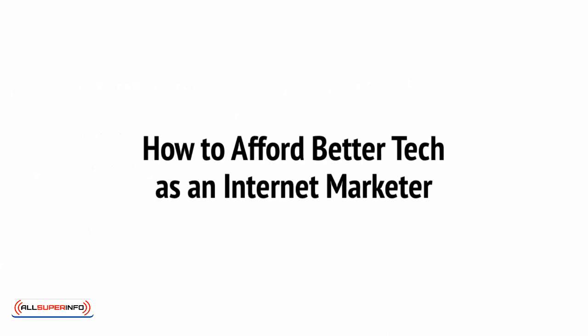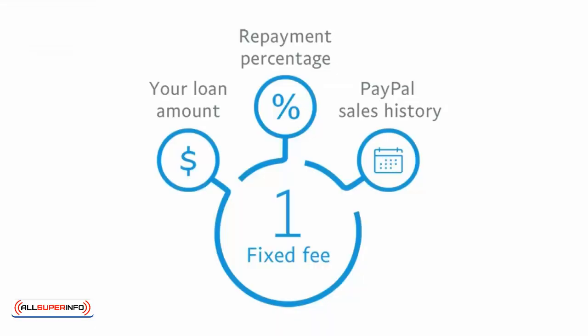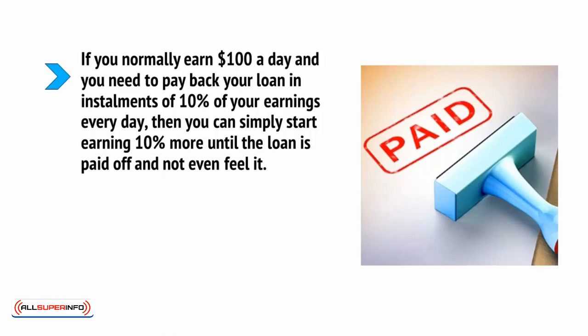But what if you can't afford better tech like this, even as an investment? Well, one answer is to take out a loan, and a great way to do that is through PayPal. If, like most marketers, you're currently getting paid through PayPal, then you'll be able to get a loan through the website called PayPal Working Capital. This isn't the cheapest loan — a credit card loan is a better option in that regard, especially if you can find one with zero APR. But the great thing about it is there's no deadline, and the interest is agreed up front as a single fee, meaning you can take your time paying it off. Better yet, the repayments are taken directly from your earnings as they come through PayPal. So if you normally earn $100 a day and need to pay back 10% of your earnings every day, you can simply start earning 10% more until the loan is paid off and not even feel it.